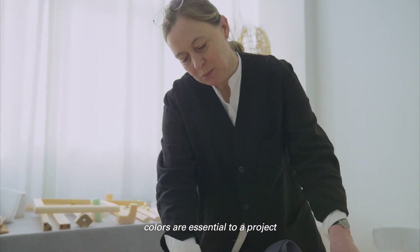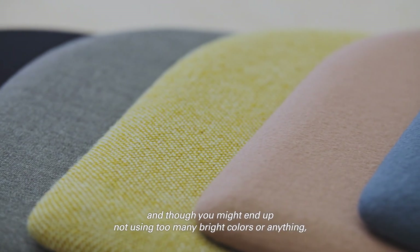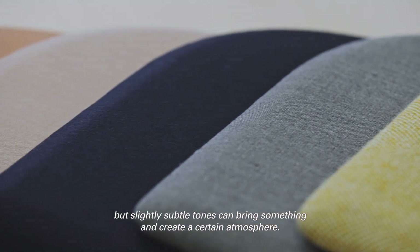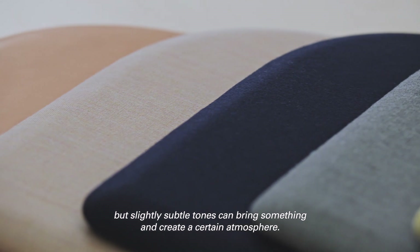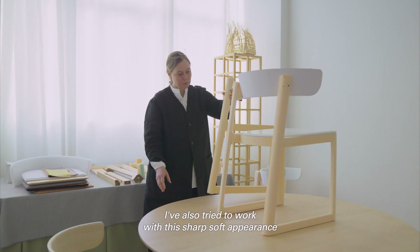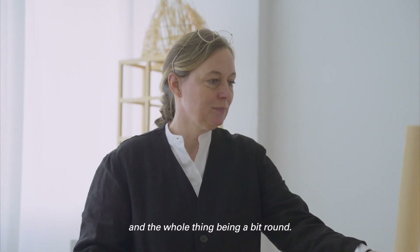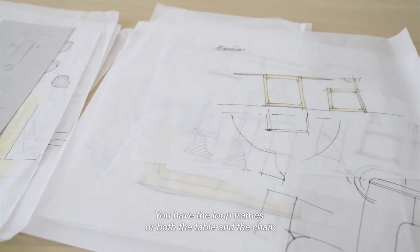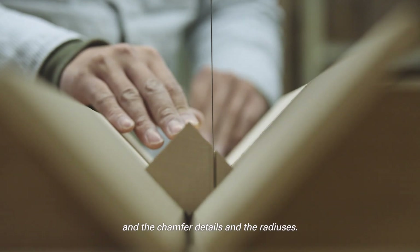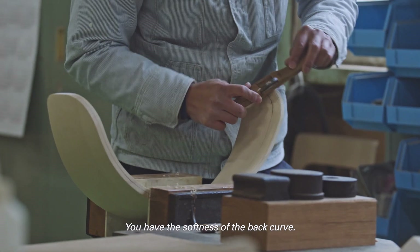Colors are essential to a project, and though you might end up not using too many bright colors, slightly subtle tones can bring something and create a certain atmosphere. I've also tried to work with this sharp-soft appearance — the whole thing being a bit round — so you have the loop frames in both the table and the chair, the chamfer details, the radii, and the softness of the back curve.